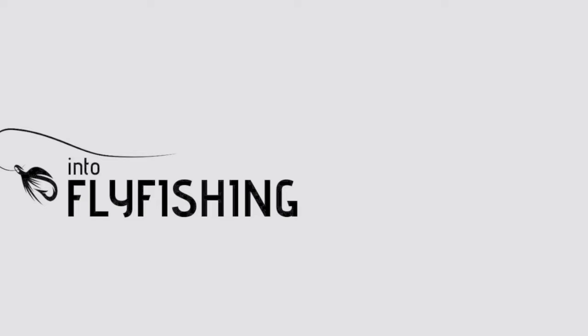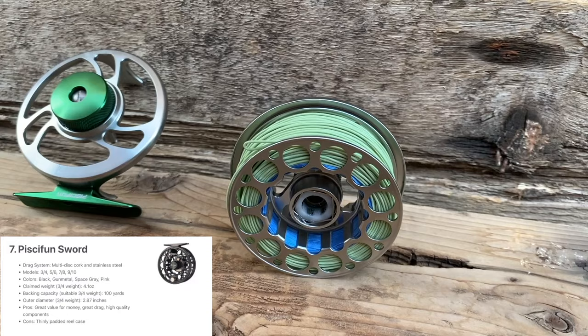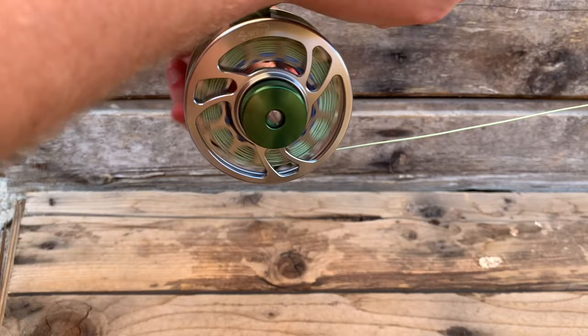Next up on the list is number seven, the Pesifun Sword. The Pesifun Sword is a great little reel. It's long been one of the best reviewed reels on Amazon, so if you don't hate the idea of ordering fly fishing gear on Amazon, this is probably the best one you can get on the platform. It's cheap, it's well made, it's made with machined aluminum, it's pretty light for the size, and it's just a great reel that had to make the list of the best budget fly reels this year.